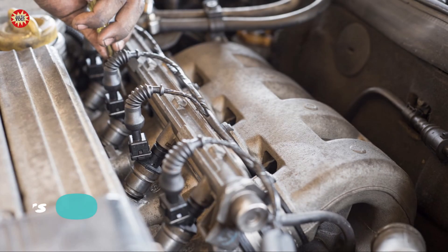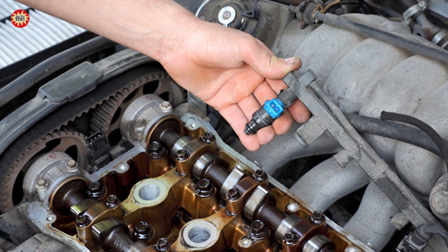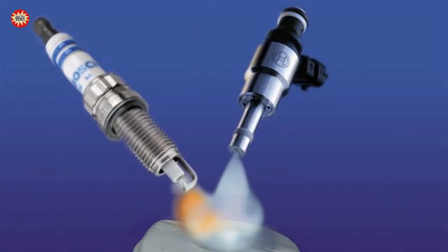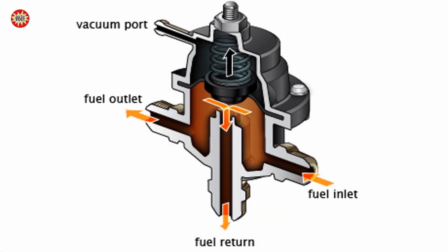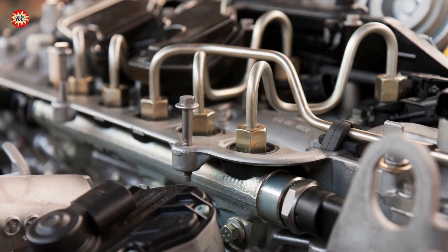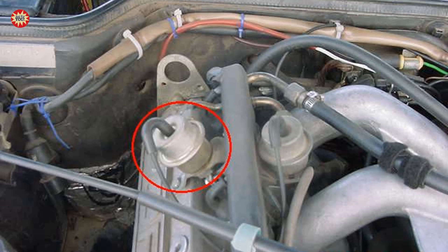The second case: malfunctioning fuel injectors. If the fuel injectors are not delivering the correct amount of fuel to the engine, it can cause it to burn too much fuel and produce black smoke. The third case: faulty fuel pressure regulator. The fuel pressure regulator is responsible for regulating the amount of fuel delivered to the engine. If it is not functioning correctly, it can cause the engine to burn too much fuel and produce black smoke.